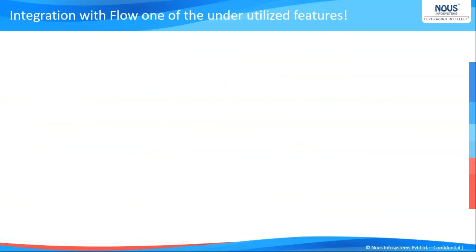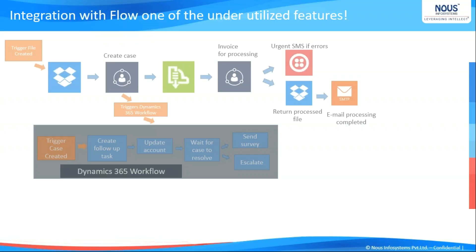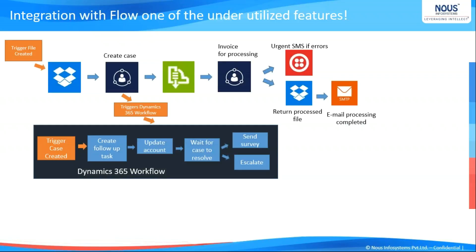I would like to discuss one important feature: Microsoft Flow, which is currently very underutilized. Here is a working scenario: a file gets created inside a Dropbox. The moment the flow detects a file has been created at a particular location, it creates a case inside the CRM system where an SLA gets fired and accounts get updated. Once the case gets resolved by the system administrator, a message is sent out, it gets invoiced to the customer, and the updated file goes back to the Dropbox. This shows how MS Flow can connect to Dropbox, a third-party system, an invoicing system, and an SMS system, retaining the file back to Dropbox.